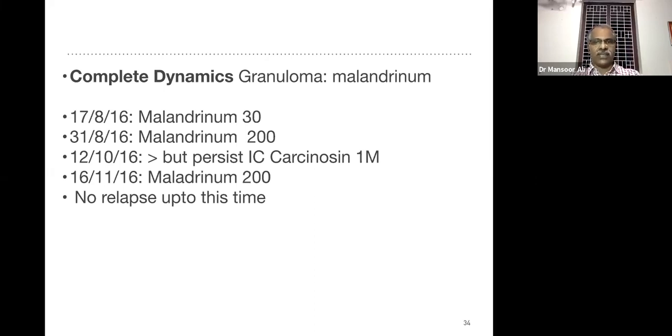Carcinosin is the best intercurrent remedy when there is a past history of cancer or family history of cancer, if the patient didn't get the desired result. We gave one dose of Carcinosin and after that again prescribed Malandrinum 200. No relapse up to this time.